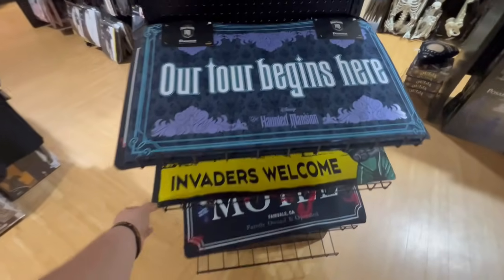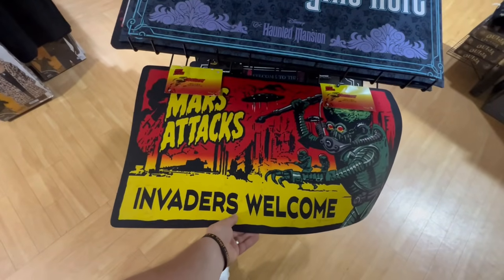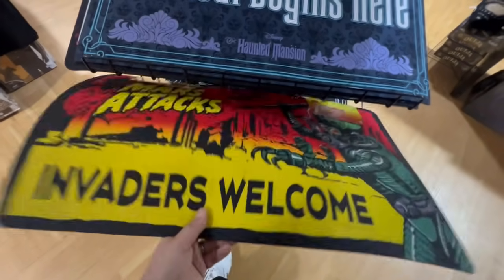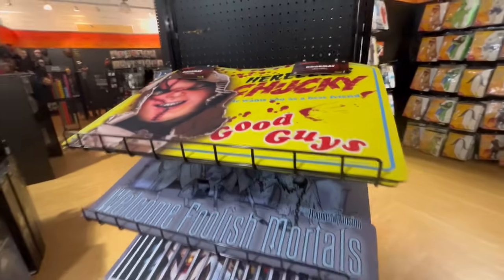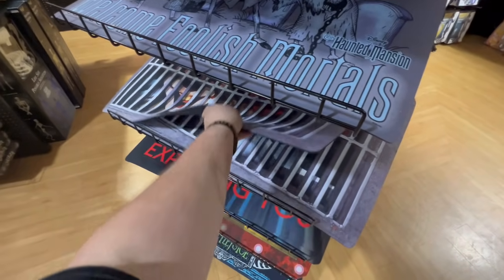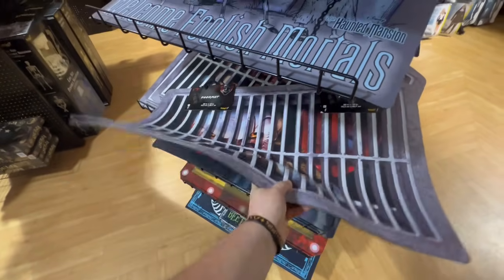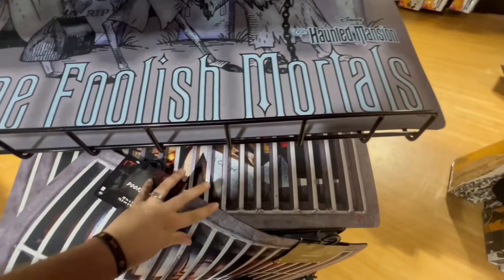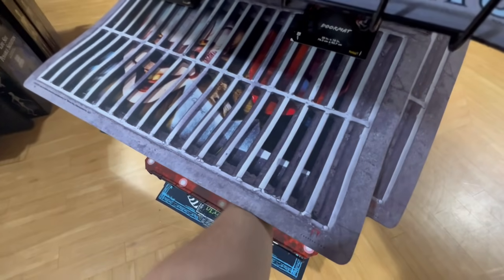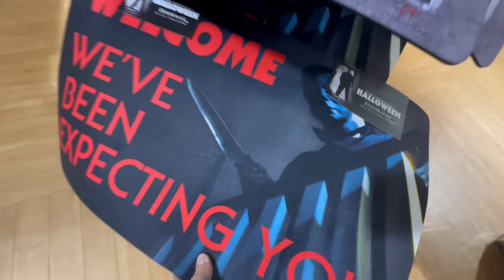They have the doormats here. If you guys haven't seen these, they are awesome — they did a great job with them this year. Mars Attacks — 'Invaders Welcome' — that one is probably my favorite doormat. They also have a Chucky doormat and one with Pennywise peeking out at you. These are 22 dollars, which is actually not a bad price. They also have a Michael Myers one: 'Welcome, we've been expecting you,' with him peeking down the stairs.